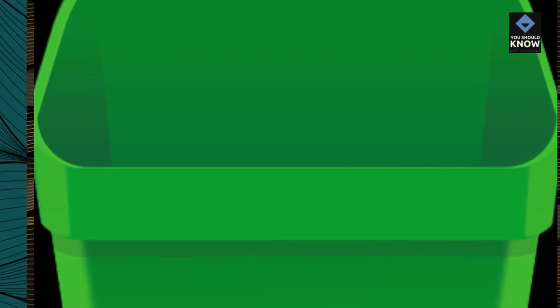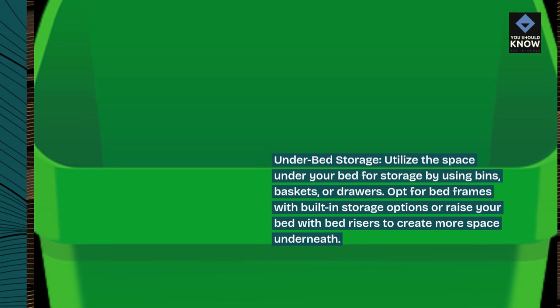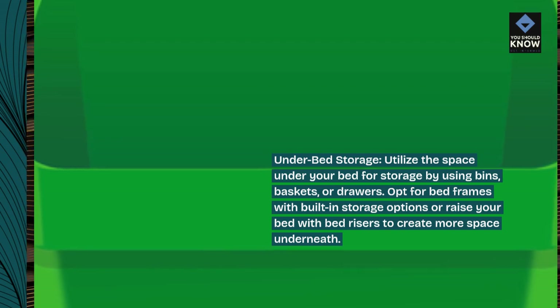Under bed storage. Utilize the space under your bed for storage by using bins, baskets, or drawers. Opt for bed frames with built-in storage options or raise your bed with bed risers to create more space underneath.